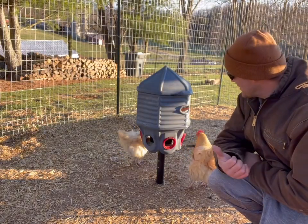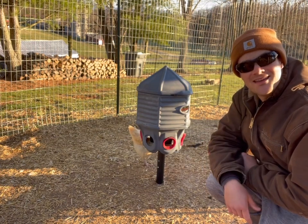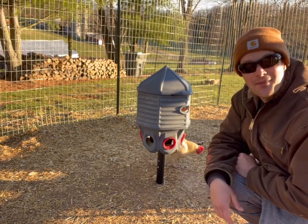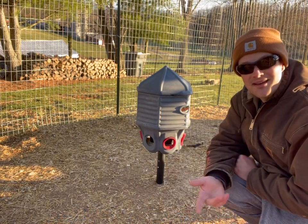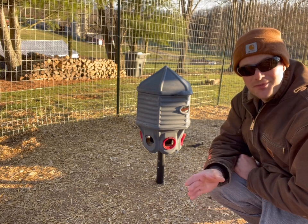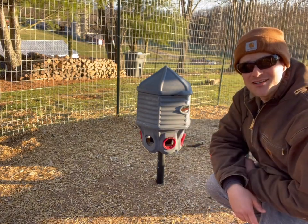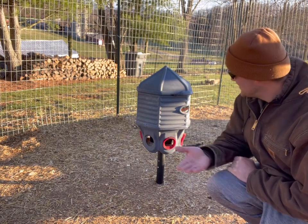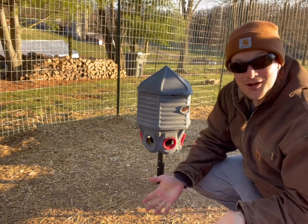As far as this feeder goes, it holds 40 pounds of feed. Most chicken feed comes in 50-pound bags, so by simply keeping a little five-gallon bucket in my shed for what little bit doesn't fit, I don't need any great big storage containers. The feed is simply all being stored right here.